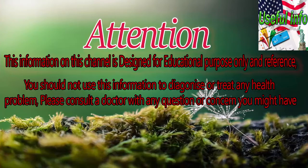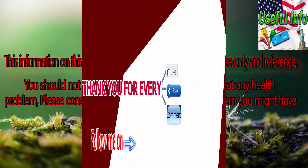Thank you for every like, share, and comment. Don't forget to click the subscribe button on our channel.